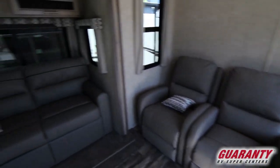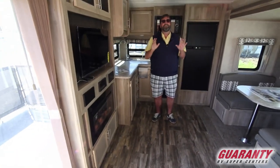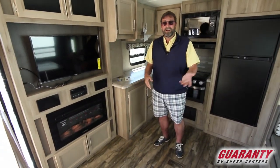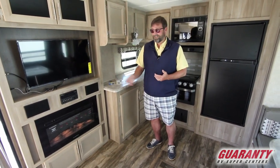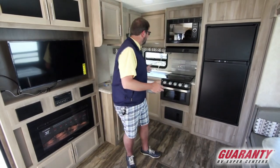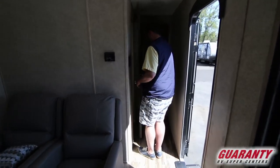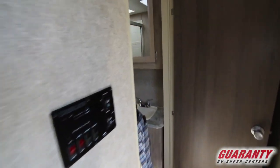In the central area we've got a home theater system with a nice big TV, and we've even got an electric fireplace. You can heat with it very well and it doesn't burn propane or make noise like a forced air furnace does. It's a wonderful upgrade to have in your rig. This is just a really functional space.